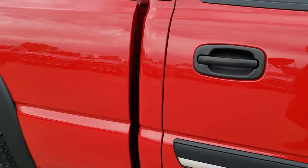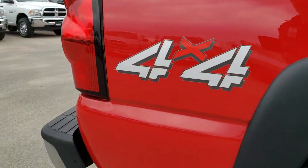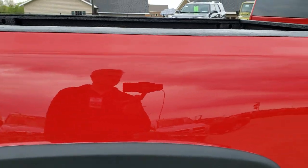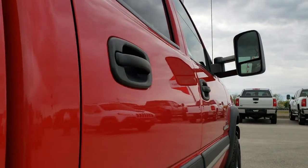We take these HD videos so if you are far away, or even if you're close by and just cannot make the trip down, you can still see the truck, hear the truck, and have confidence in the vehicle you're looking at before you even get here. Especially with a little bit higher mileage, older vehicles such as this one — you want to know exactly what you're getting.